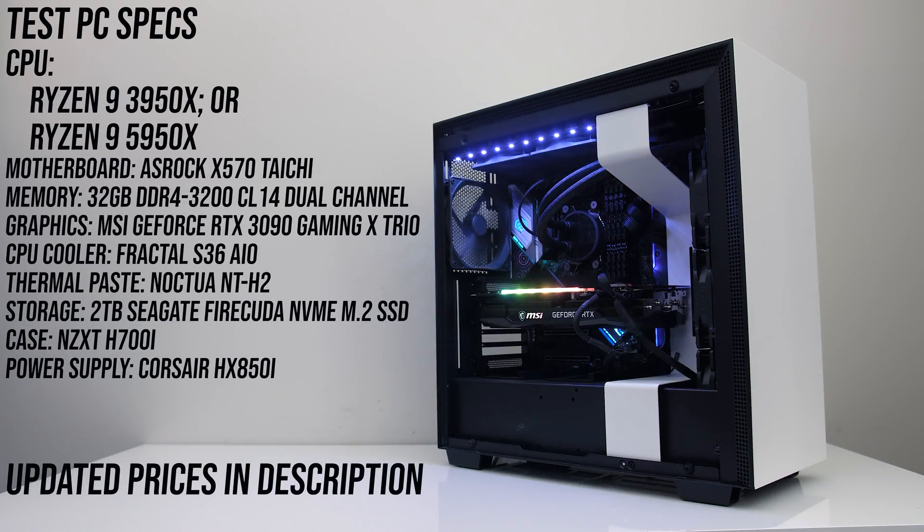Both processors were tested in the same system. I've tested with 32GB of DDR4-3200 memory running in dual channel at CL14, and with MSI's GeForce RTX 3090 Gaming X Trio graphics card to minimize bottlenecks. Neither processor comes with a cooler, so I've done all testing with my Fractal S36 AIO with Noctua NT-H2 thermal paste for comparable results.